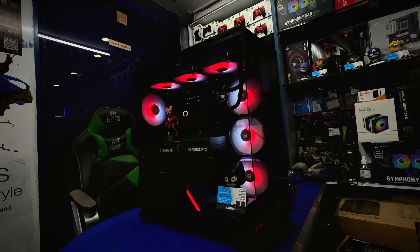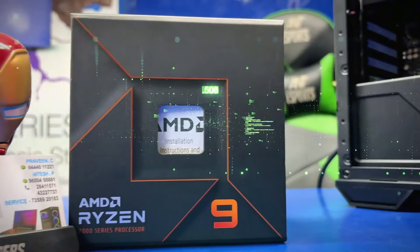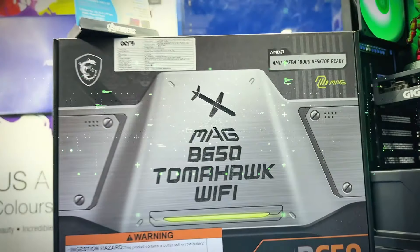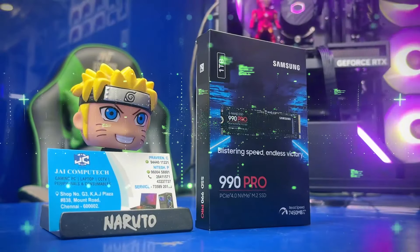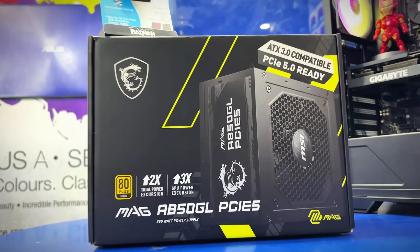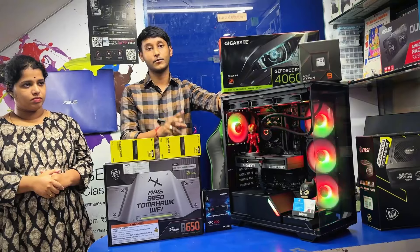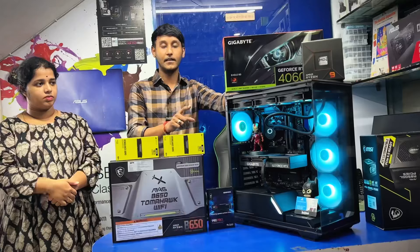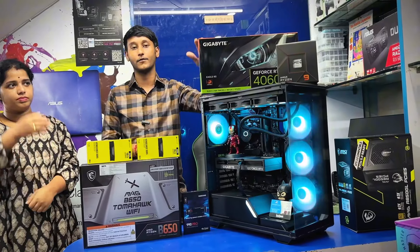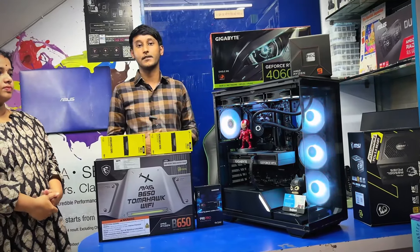What components are you using? AMD Ryzen 9 7950X processor, 16x2 32GB RAM, B650 Tomahawk WiFi motherboard, 990 Pro 1TB SSD, Antec C3 case, 850W MSI Gold Series fully modular power supply, 2TB extra storage, 2.2KVA UPS, and a GPU with 8GB. Overall budget is around $1,725 for the full PC build setup.